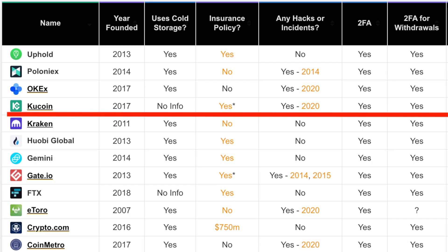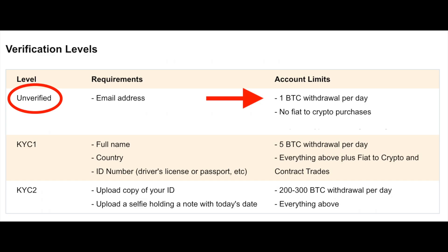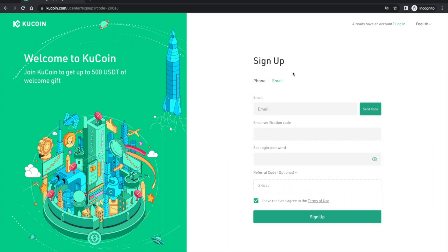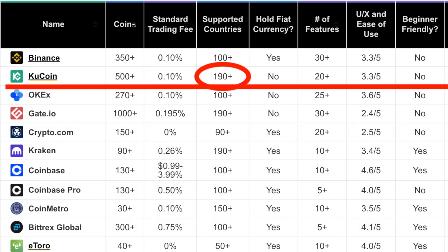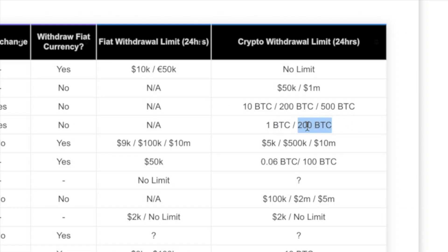Opening a KuCoin account doesn't require any ID to get started. Using the link below gets you a discount on trading fees — up to 10 percent off. You can sign up with a phone number or email. You're automatically allowed to trade, deposit, and withdraw up to one bitcoin per day without giving them any ID, which is why KuCoin is so attractive right now. You can increase that withdrawal limit to 200 bitcoin per day, but then you have to verify your account.